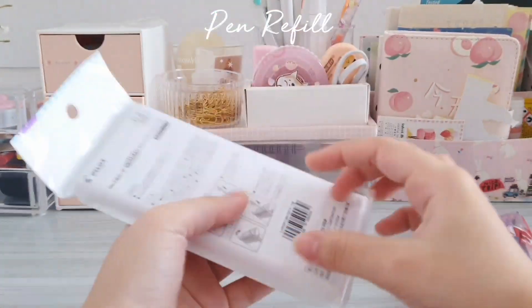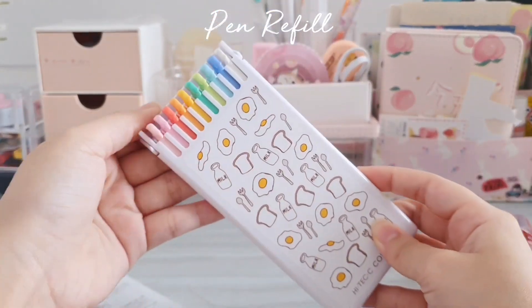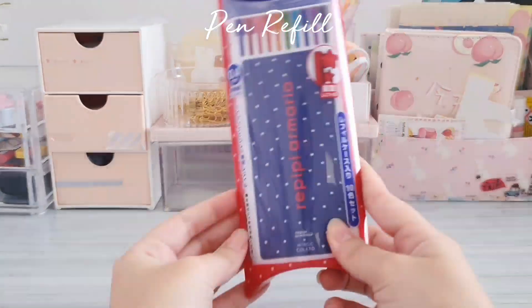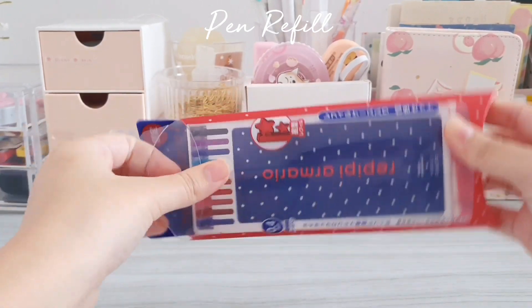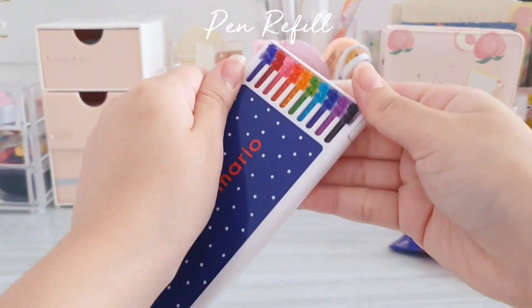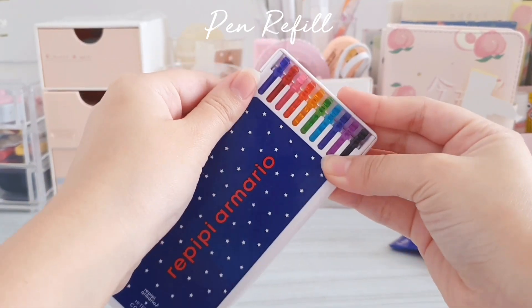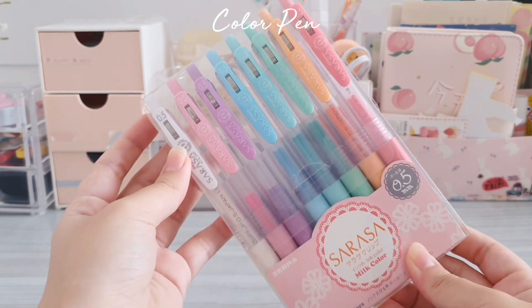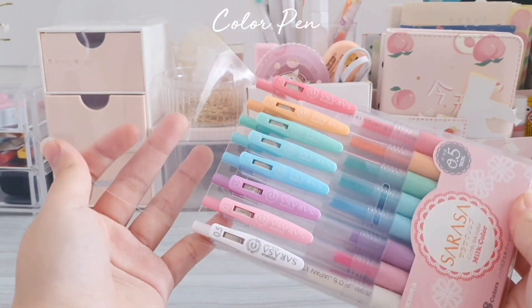I also got some Pilot Hi-Tec-C color highlighters and I think all of them look very cute. The ones I got were limited edition items — the first being a collaboration between Pilot and Nicola, and the second being a collaboration between Pilot and Repubi Armadio.